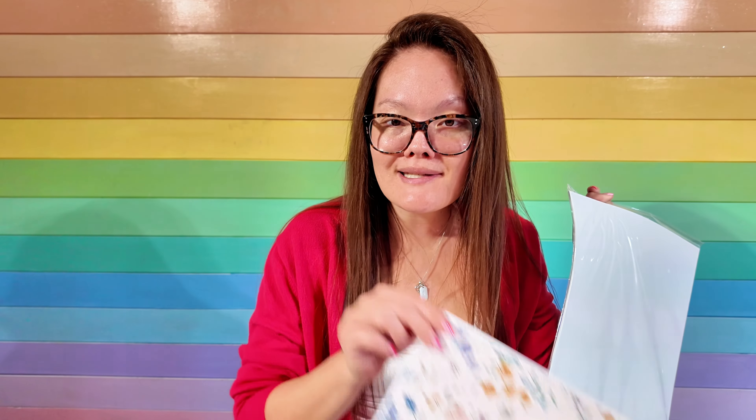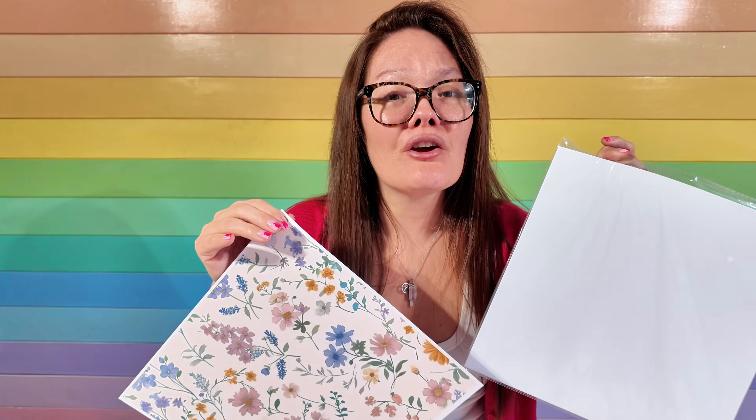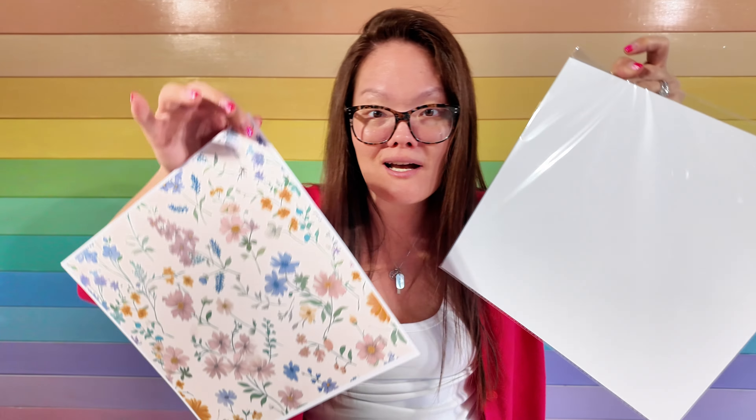Now I'm going to show you how to create your own custom scrapbook paper, because honestly it is not hard at all. And once you get started, you're probably never going to want to buy patterned cardstock ever again. Don't buy the patterned cardstock — buy high quality, thick, plain cardstock and just print your own, customizing them exactly the way that you want.